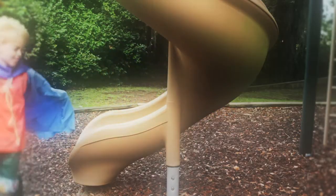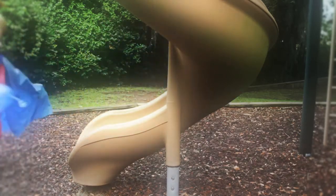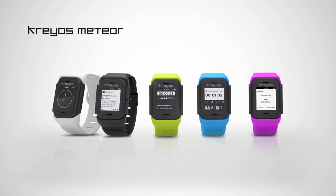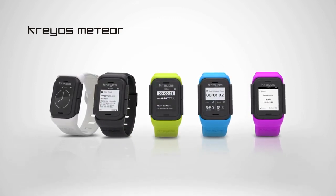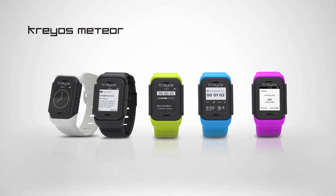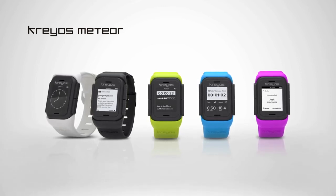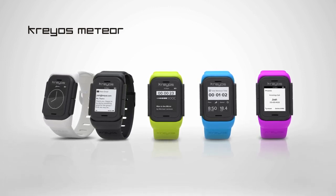We dreamed of a future that has finally arrived, and it is better than we imagined. Meteor Smartwatch by Kraos is ready for production. Be the first to own this piece of tomorrow. If we meet our goals, we can deliver the smartwatch that will change everything as early as the end of November 2013, with all backers expected to receive their smartwatches before Christmas.